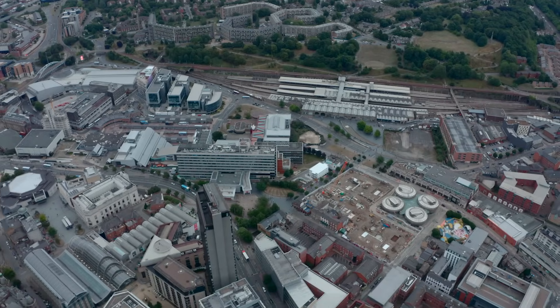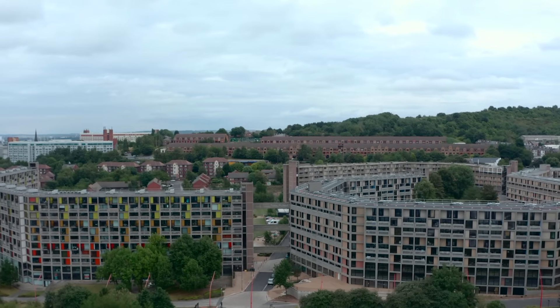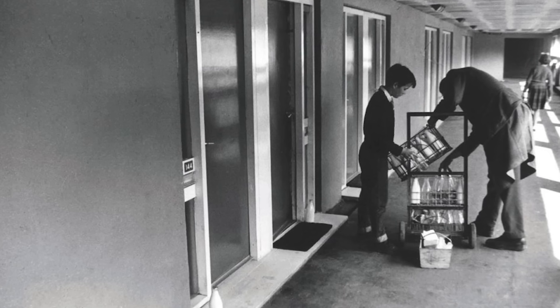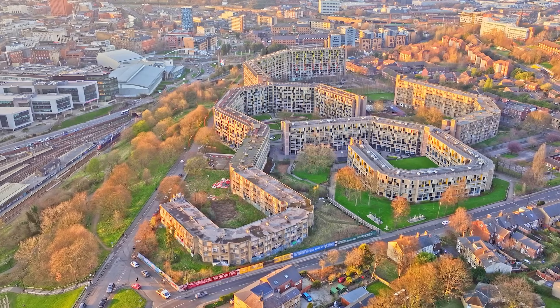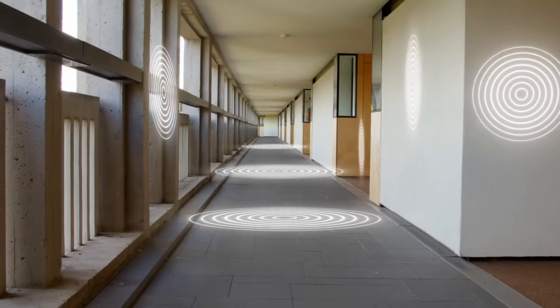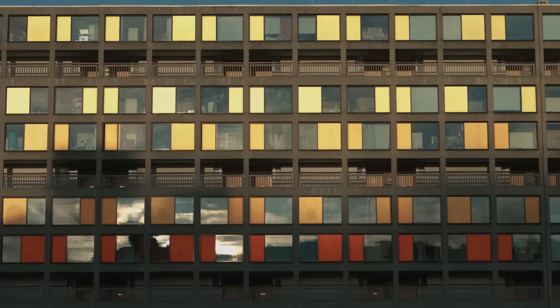The real design breakthrough came in Sheffield. This is Park Hill, and it solves the biggest problem in high-rise housing: how do you recreate street life in the sky? Most towers use narrow corridors that feel like hotel hallways. Park Hill's corridors are 12 feet wide — wide enough for children to play, neighbors to chat, even milk floats to deliver door to door. They're not corridors; they're aerial streets. The architects called it streets in the sky. But the genius is in the building's zigzag shape across the hillside — that's not aesthetic, it's acoustic engineering. The bends prevent noise from traveling down the corridors; sound waves hit the angles and disperse. So residents can have conversations without disturbing neighbors hundreds of feet away.